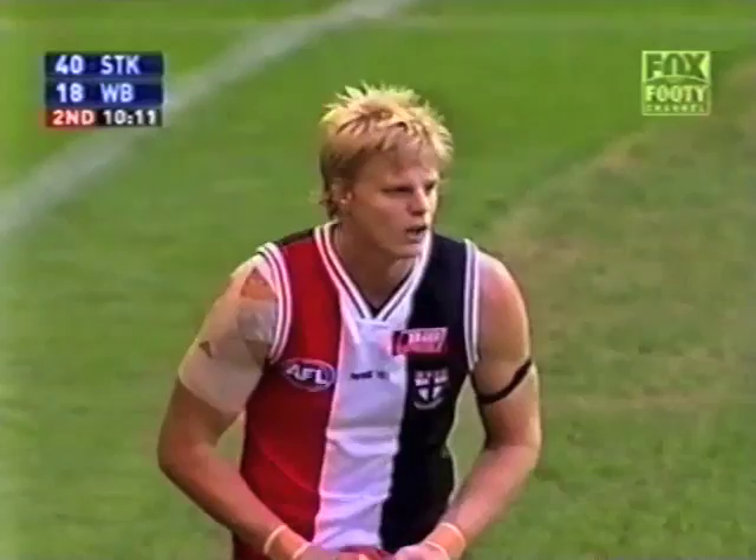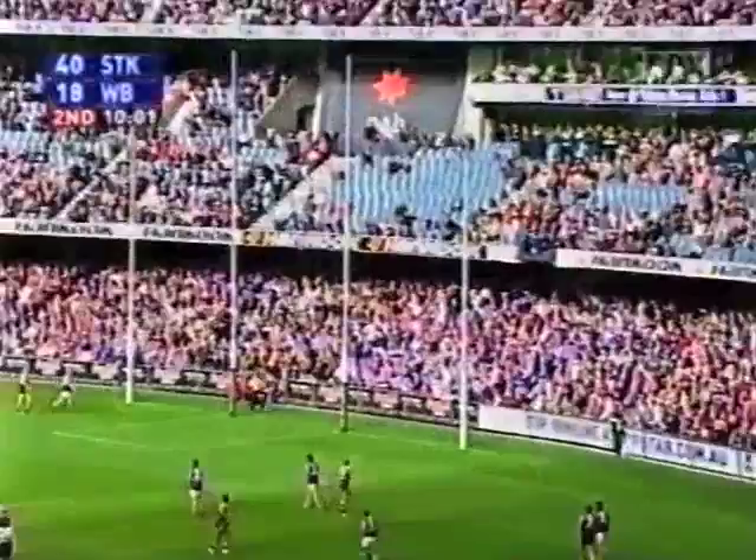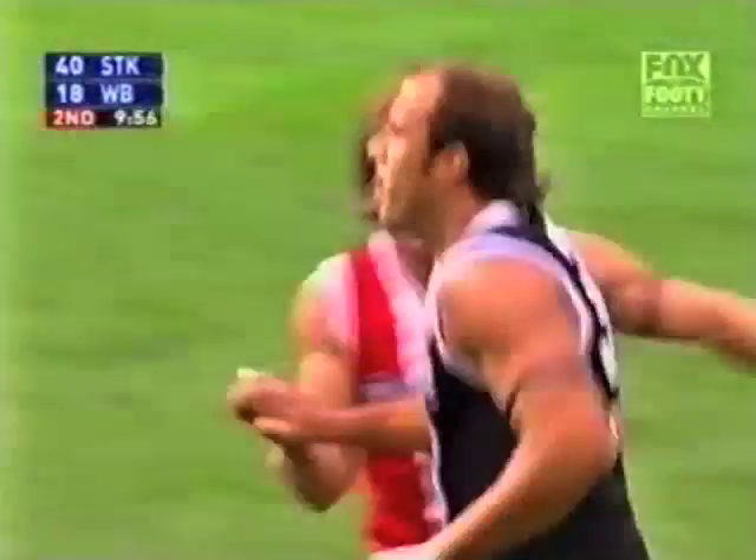Nick Riewoldt, who's been very active — the leading possession winner on the ground with his 12th disposal. Gerrig keeps Harris at bay, does it brilliantly from 40. Drop punt — he brings it back and nails it. Great stuff from Fraser Gerrig, that's his third.